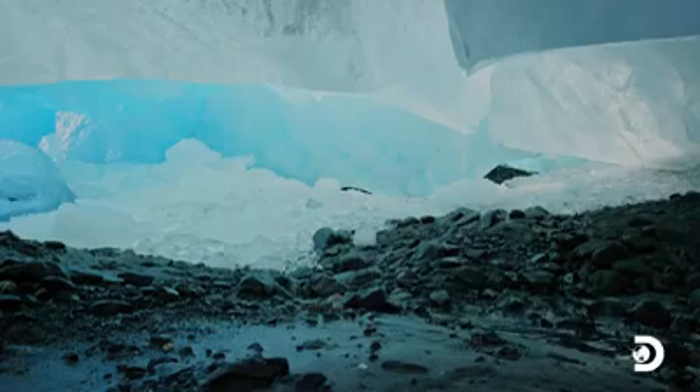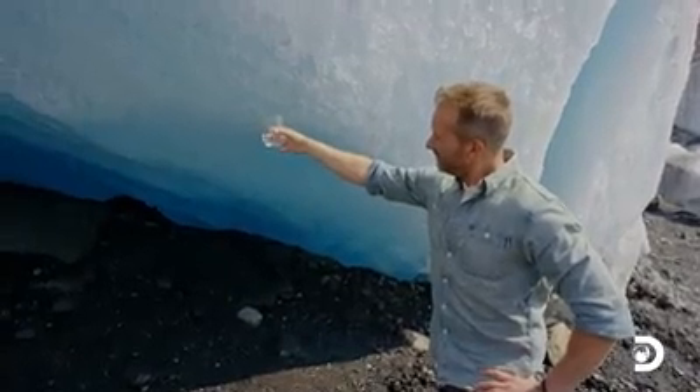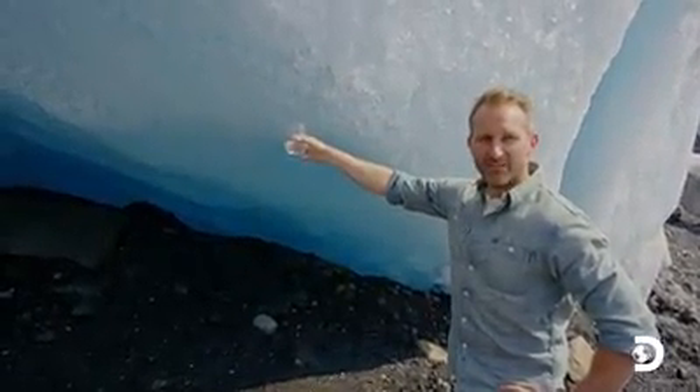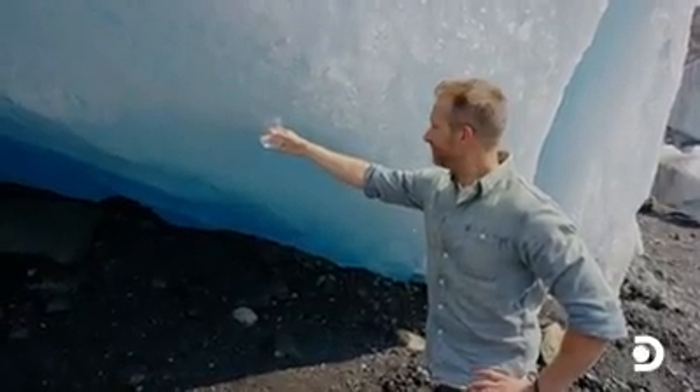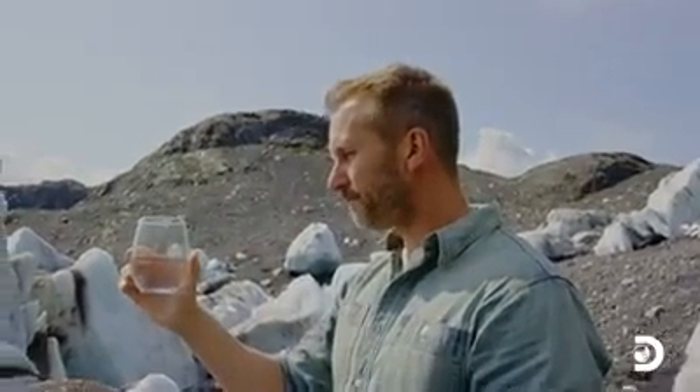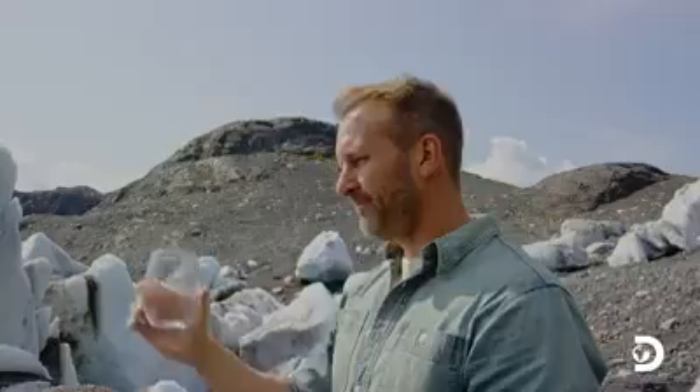I also thought far enough ahead to bring a glass. In just under a minute, you can see how much of this glass is filled up. I actually have one of these on my refrigerator. And maybe I'll add a few years to my life with some truly fresh water. It's delicious.